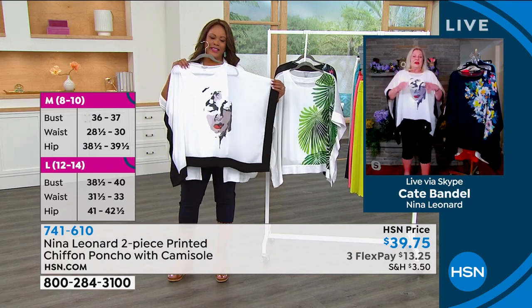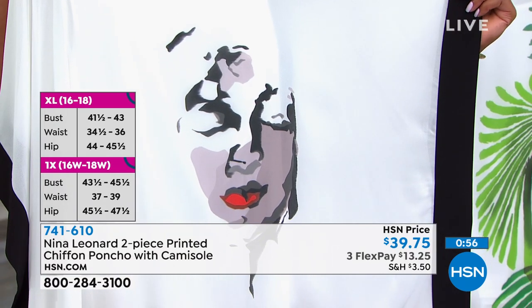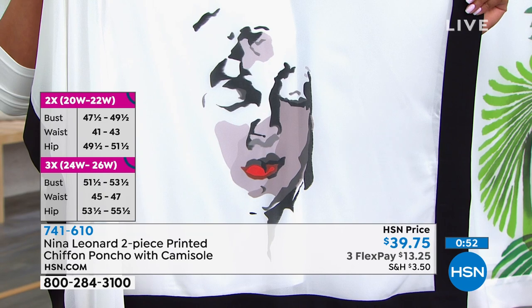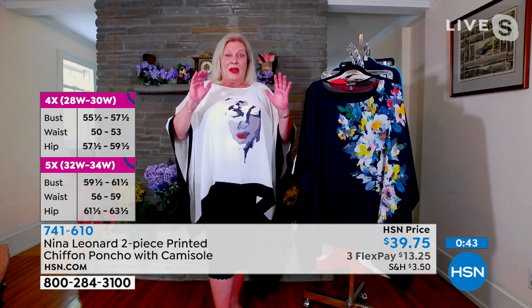The original was from a very high-end boutique. Kate brought it back to her designer and said she thought they could do it, and the designer said she'd do all the artwork herself. So every single thing is done by the head designer, which is absolutely fantastic. Each print is totally unique — you will never see them anywhere else. It's done with Nina Leonard colors so it's super easy to match, and yes, you're wearing a piece of art.